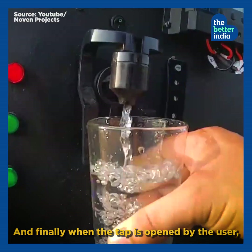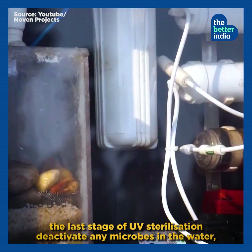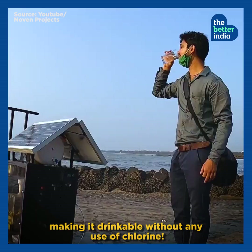And finally, when the tap is opened by the user, the last stage of UV sterilization deactivates any microbes in the water, making it drinkable without any use of chlorine.